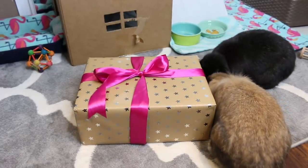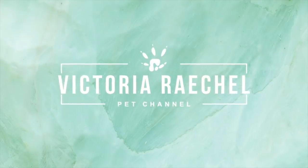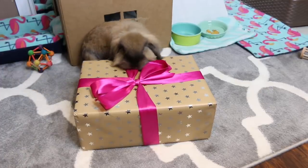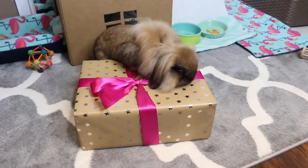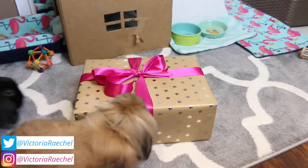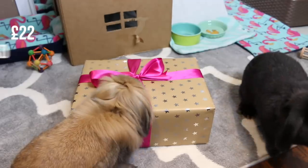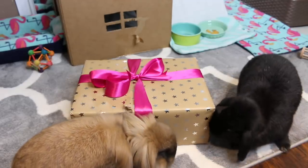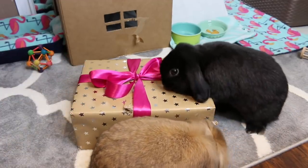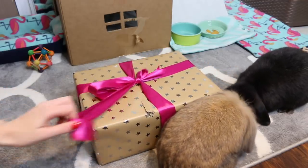Hey guys, so today we have a surprise Christmas box opening from the Happy Bunny Club. If you don't know what the Happy Bunny Club is, it is a UK-based rabbit subscription box service and they do ship internationally. This is their Christmas box, which you can purchase just by itself — you do not need a subscription. The rabbits are clearly very excited to open their bunny box.